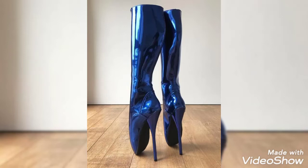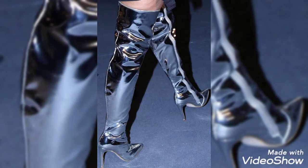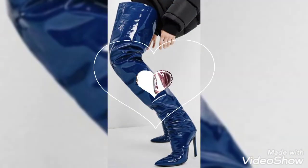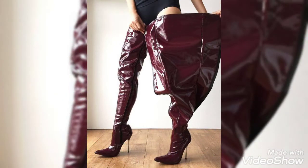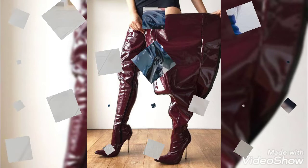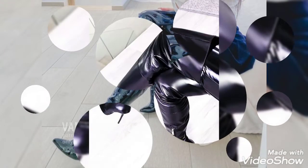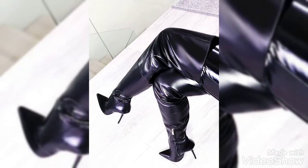Hello friends, welcome back to my channel Ladies Fashion Ideas. How are you? I hope you are all fine and enjoying the best condition of health. Dear friends and viewers, today's topic is about the most energetic and stylish collection of...